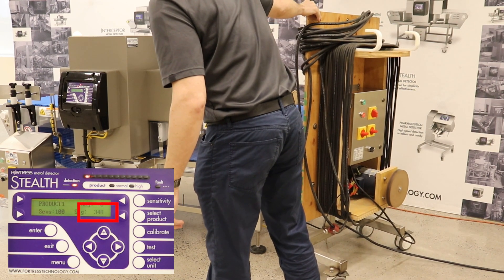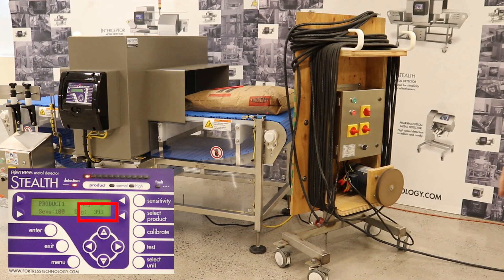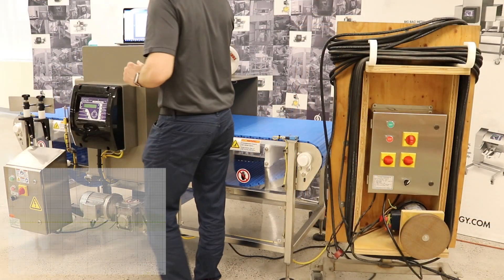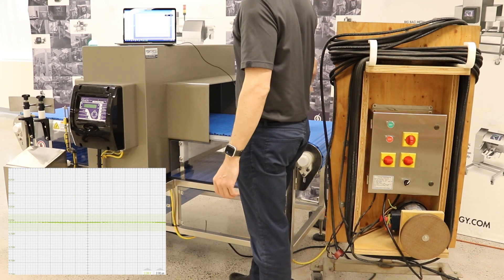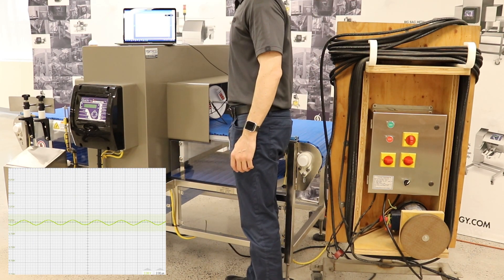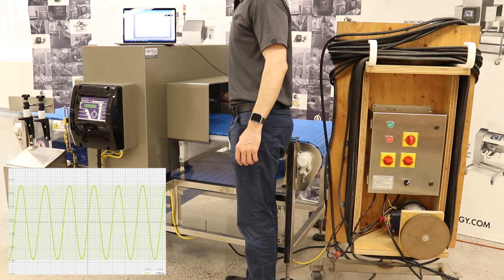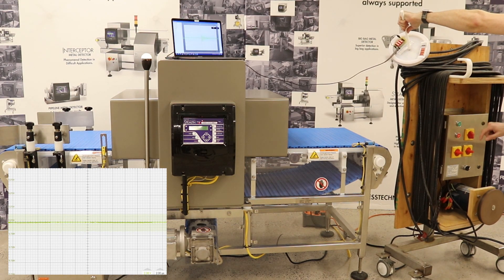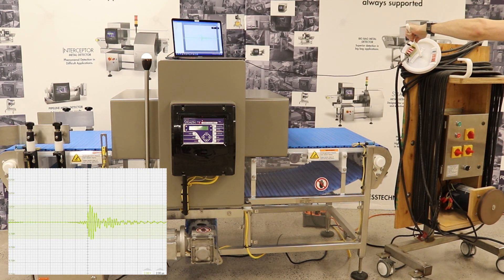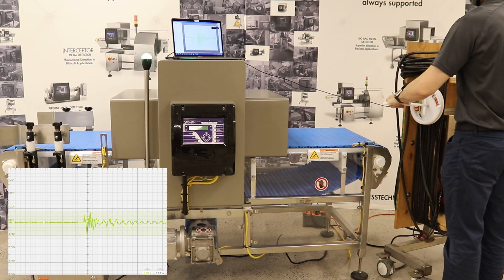When the source is positioned to the side, the aluminum case of the metal detector helps to shield the coils. We can see the noise using a pickup coil hooked up to an oscilloscope. First we will put the pickup coil into the metal detector. The waveform shows the operating frequency of the metal detector and the signal it is broadcasting from and receiving between its transmitting and receiving coils. Now bringing the pickup coil close to the motor cable will show the EMI that it is emitting.